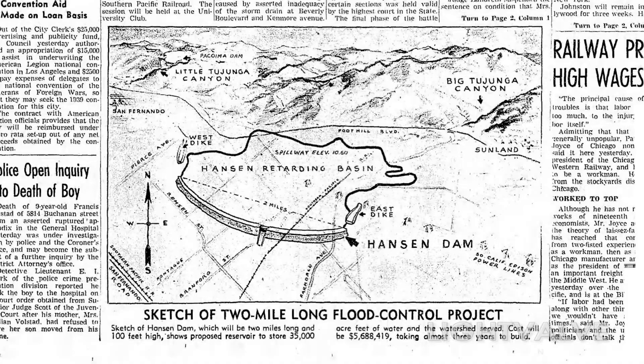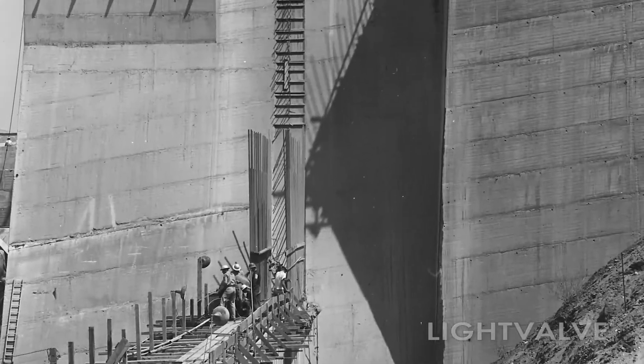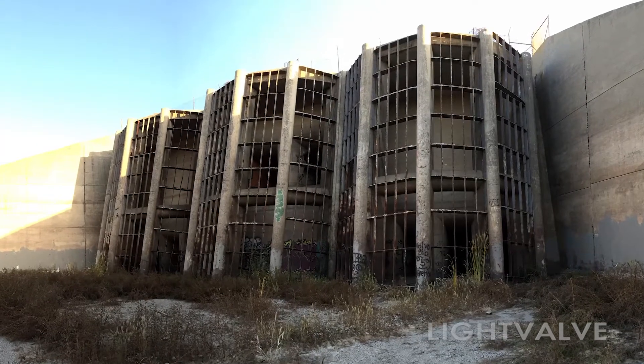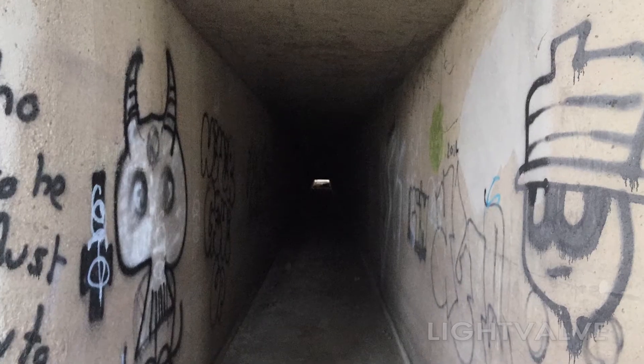Two dams were planned: the Sepulveda Dam and Hanson Dam. Construction began by the U.S. Army Corps of Engineers in 1939, and by 1940 the dam was open. Could they really create a hundred-foot-tall, two-mile-long dam in one year?